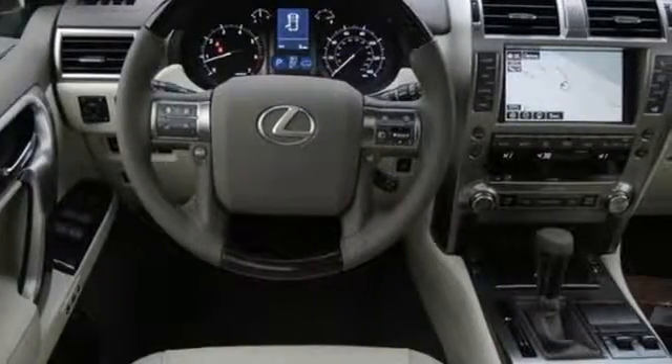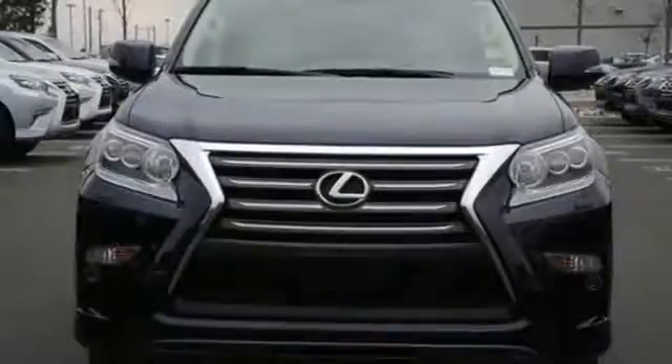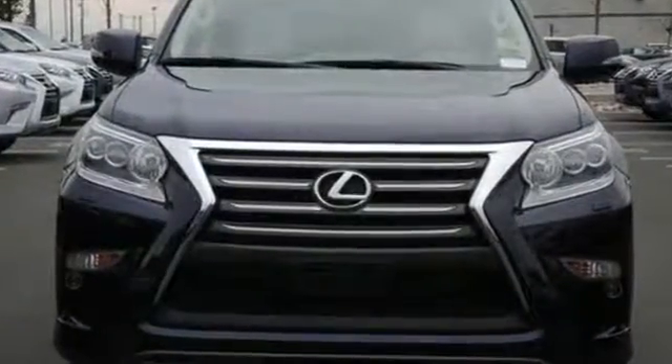This Lexus is a soft touch for the bumpiest back roads. Your adventure starts today. Stop by for a test drive.